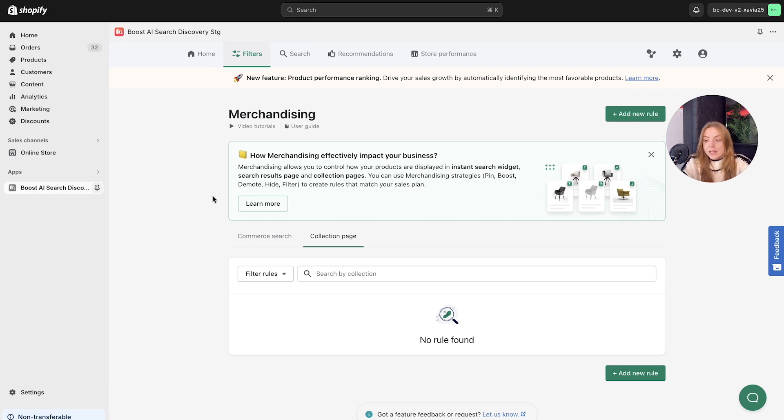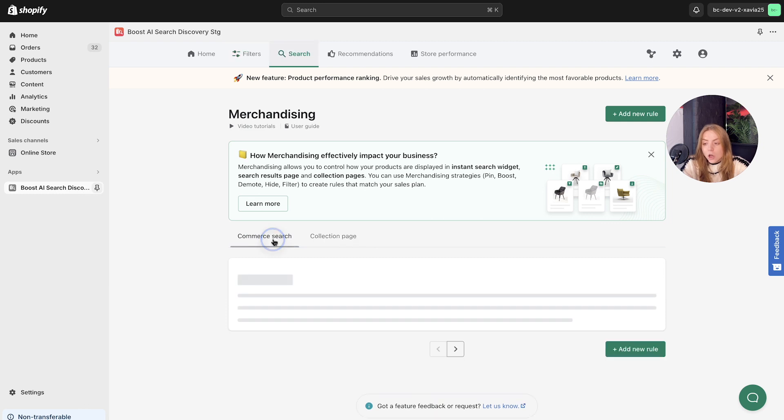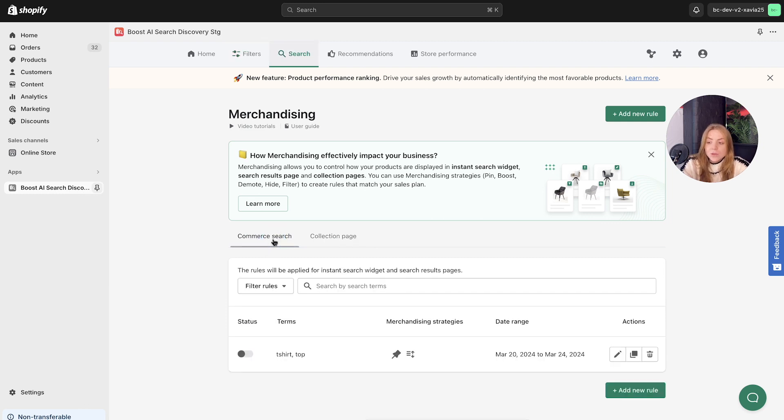It's divided into two tabs — the collection page and the commerce search. Here, you can swiftly search for filters or rules, toggle their statuses, and access their impacts on your site and collection pages as well.